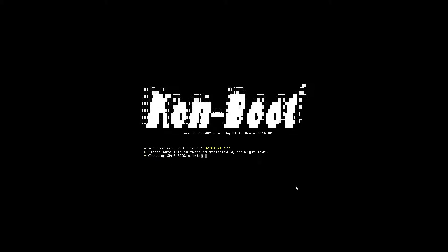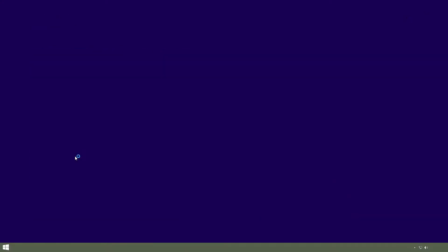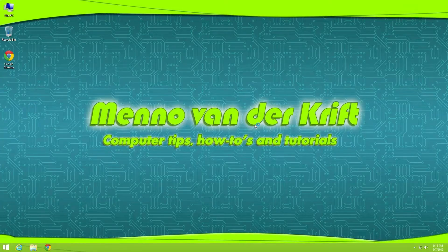And ConBoot will boot up like this, and in a few seconds it will boot up normally in Windows. So after giving that a minute to boot up, you don't have to put in any password at all. You just press Enter, and that's it — you're logged in.